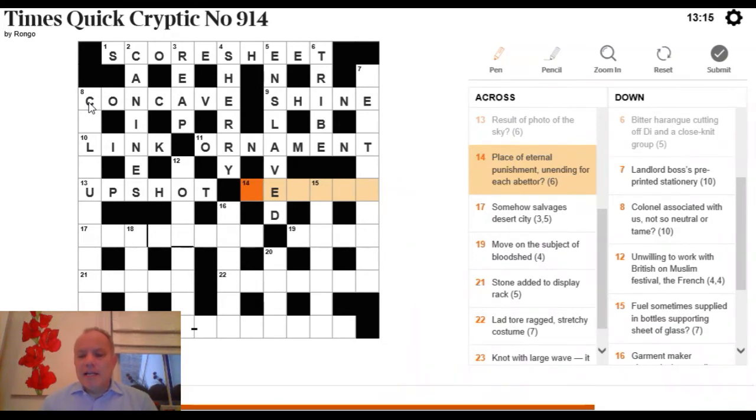14 Across: 'place of eternal punishment, unending, for each, an abettor.' The definition is the place of eternal punishment — some synonym for hell. 'Unending' means an element loses its last letter, so HELL loses the last letter giving HEL, then PER means 'for each.' The answer is HELPER, meaning an abettor, somebody who helps.